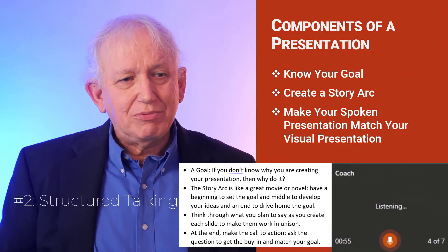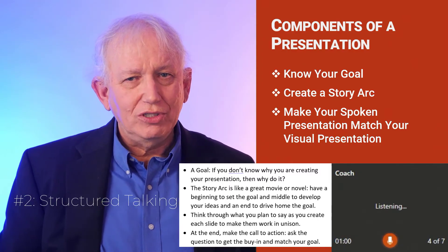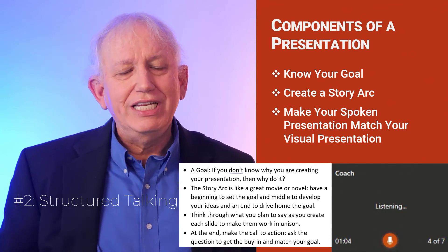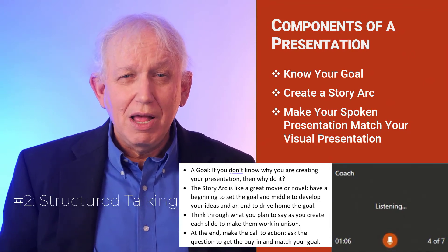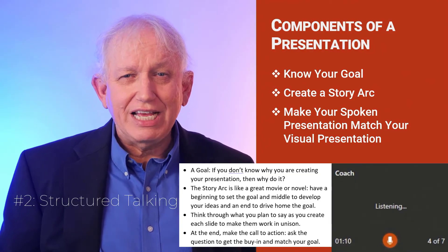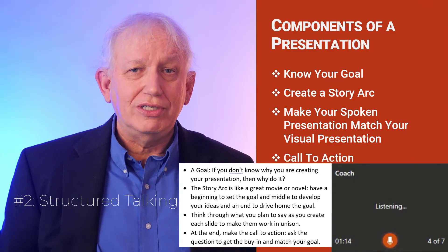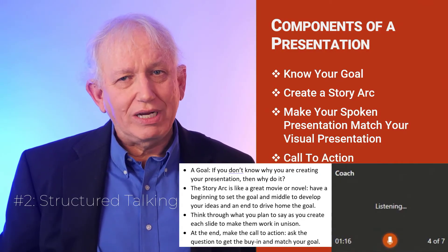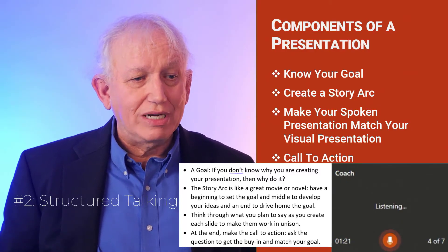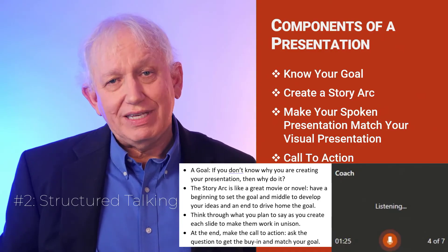Before you actually make the presentation, the next thing you need to do is look through your presentation and the words. You need to think about how the words and what you're going to say are going to match — they need to work in unison, but not be identical. Once you've got your presentation put together, make sure at the very end that you have what we call the call to action. You've got to ask the question to make sure your audience is buying in, because if you're not asking the question and not achieving the goals of your presentation, then why even give it?